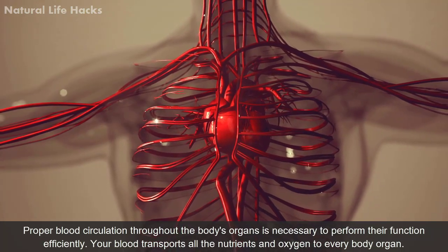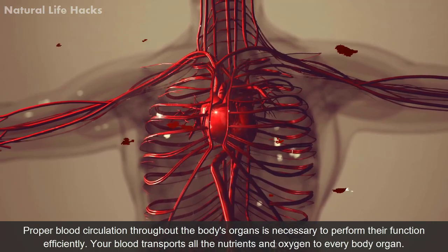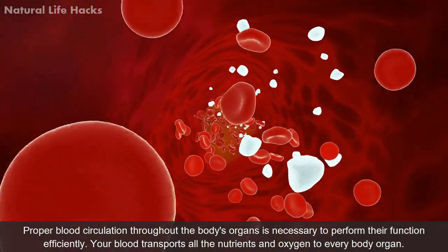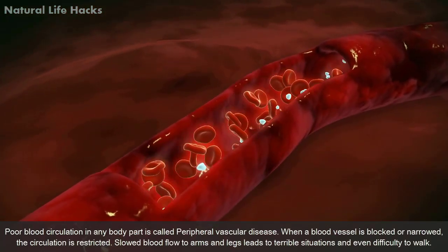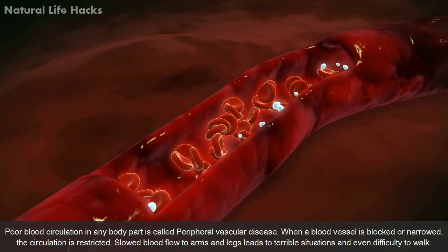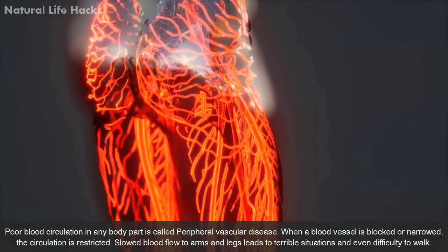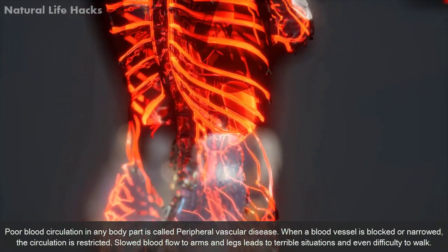Proper blood circulation throughout the body's organs is necessary to perform their function efficiently. Your blood transports all the nutrients and oxygen to every body organ. Poor blood circulation in any part of the body is called peripheral vascular disease. When a blood vessel is blocked or narrowed, the circulation is restricted.